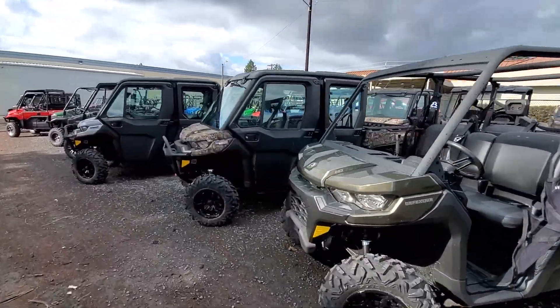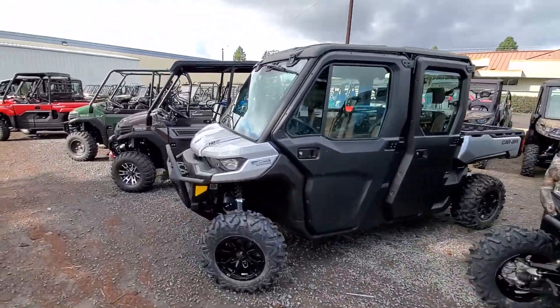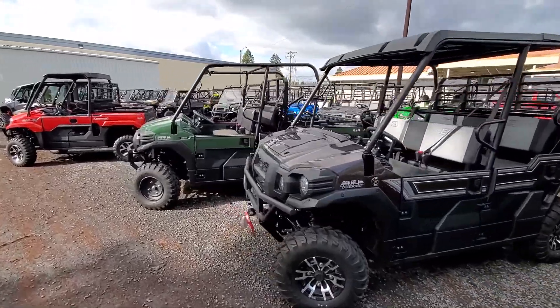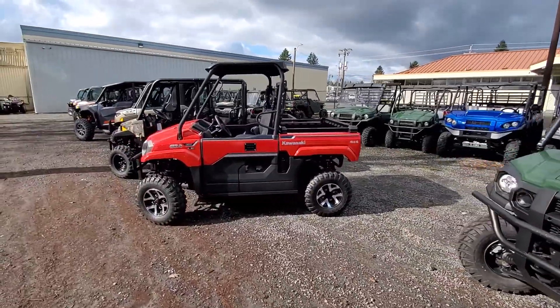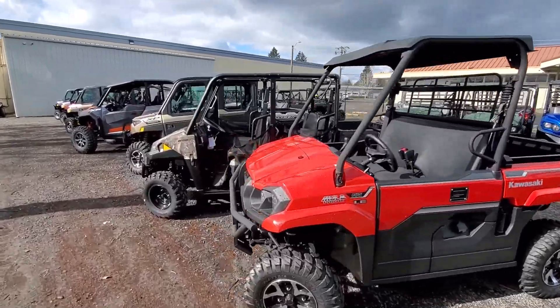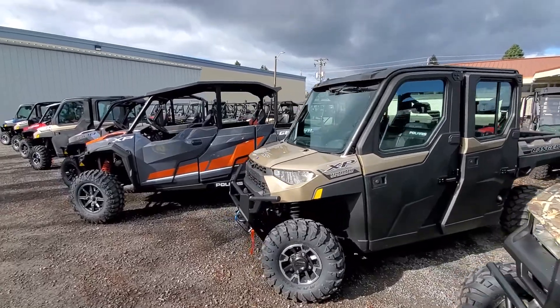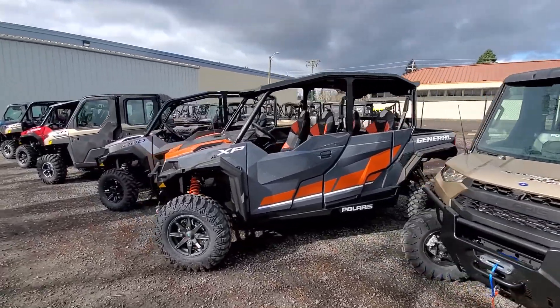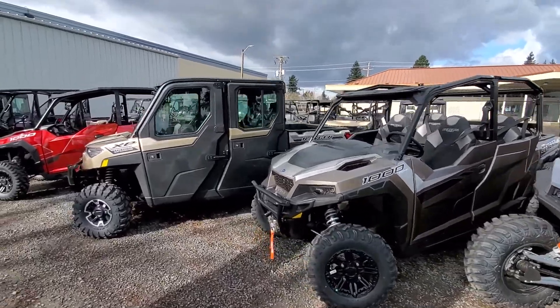Awesome utility machines. We've got Defenders standard, Defenders with the cab, and the Defender Limited. We've got Kawasaki Mule Pro FXT's, Kawasaki Pro MX, and more Polaris product. We've got some 570s, 1000 XP, some Generals, General XP, four-seater, and a four-seater with the cab.